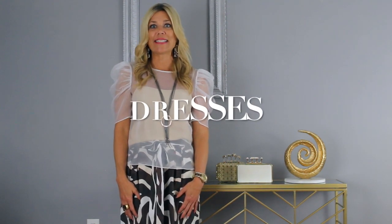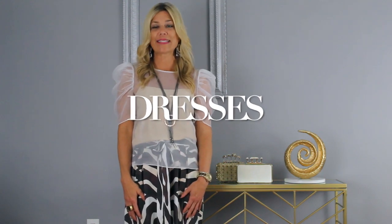Sheath dresses are a universally appropriate style for the office. Fitted dresses, sun dresses, or dresses you would generally wear to a club or bar are not office appropriate. Instead, choose two solid colored dresses and two print dresses that will work well for your work wardrobe.